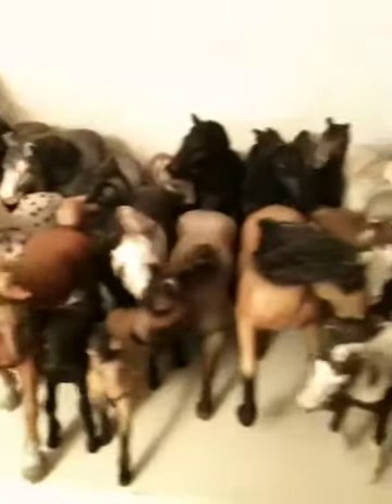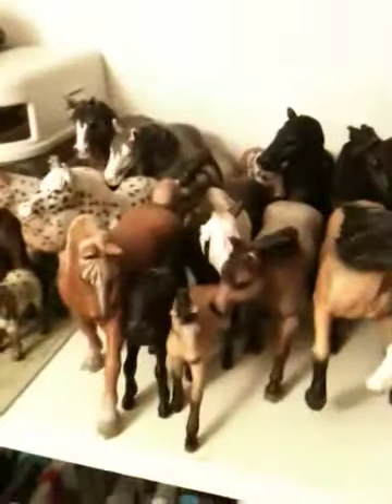So yeah, that's my Schleich collection tour. I hope you guys liked it — here's an overview of them again. So that's all of them. Comment, rate, and subscribe below. Thanks for watching.